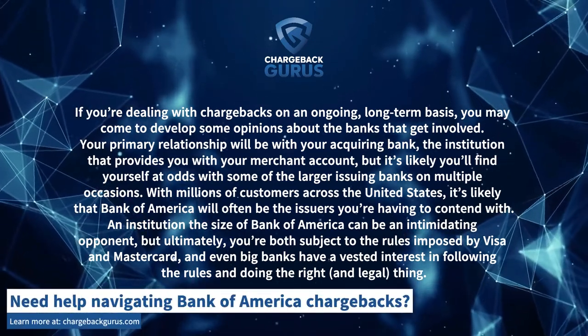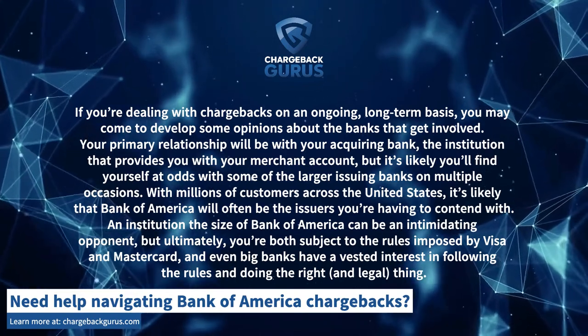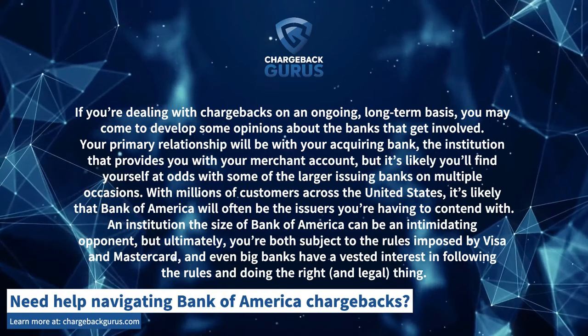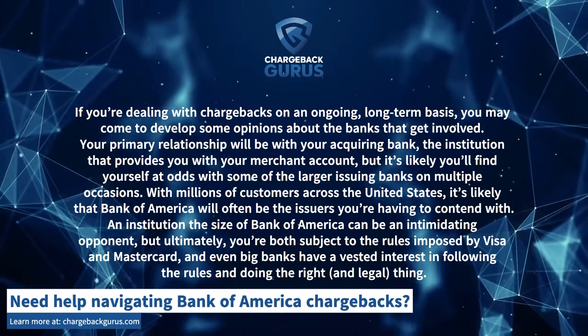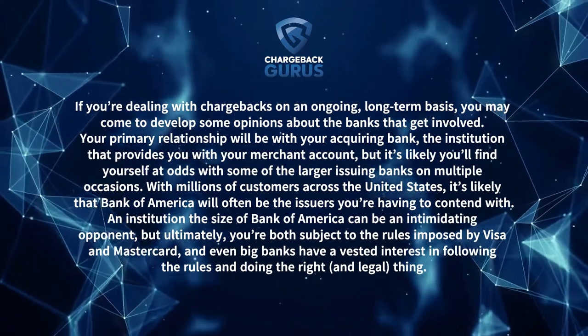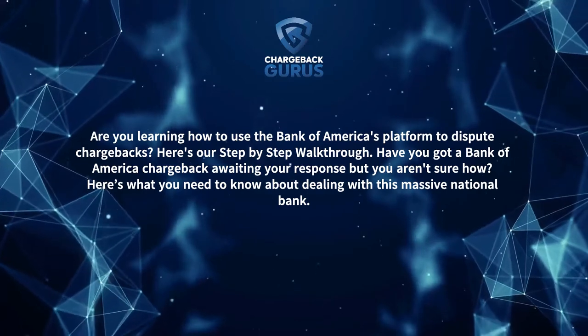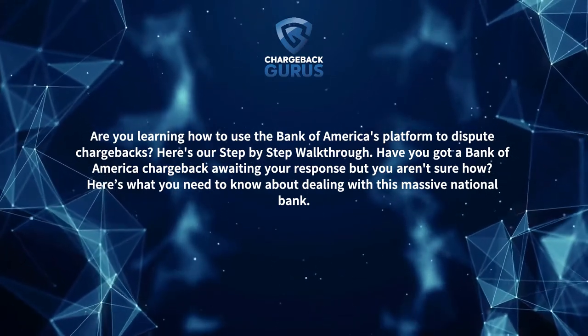An institution the size of Bank of America can be an intimidating opponent. But ultimately, you're both subject to the rules imposed by Visa and MasterCard, and even big banks have a vested interest in following the rules and doing the right and legal thing. Are you learning how to use Bank of America's platform to dispute chargebacks? Here's your step-by-step walkthrough.